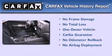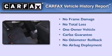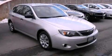This Subaru has had only one owner, and it qualifies for the Carfax buy-back guarantee. Stop by today and test drive this vehicle for yourself.